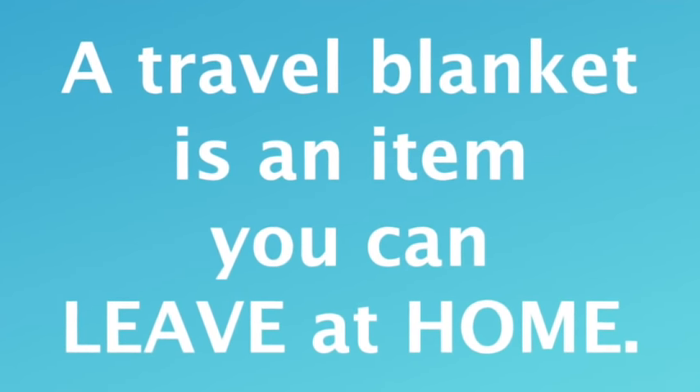A travel blanket is something you can leave at home — it is not a necessity for the airplane. Just pack a cardigan, a hoodie, or a scarf, and that can double as a travel blanket.